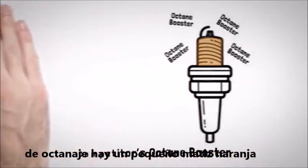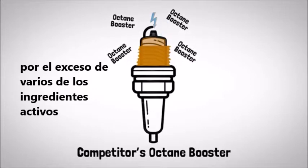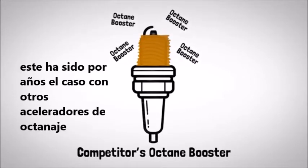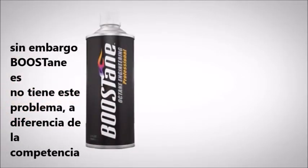Unfortunately, this type of residue is known to cause fouling from excess buildup of various active ingredients, preventing effective spark within the cylinder. This has been the case for years with other octane boosting products. Boostane, however, is different.